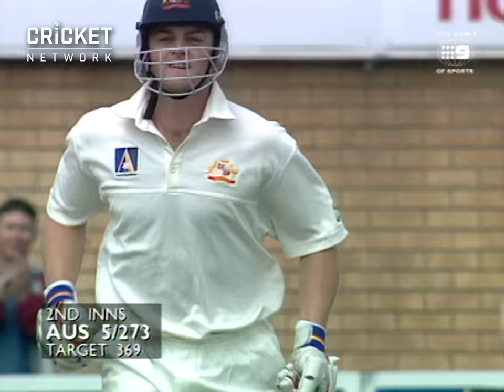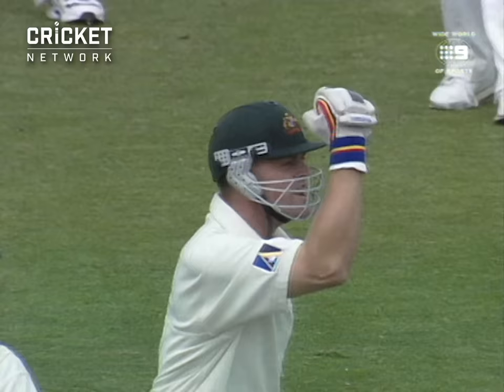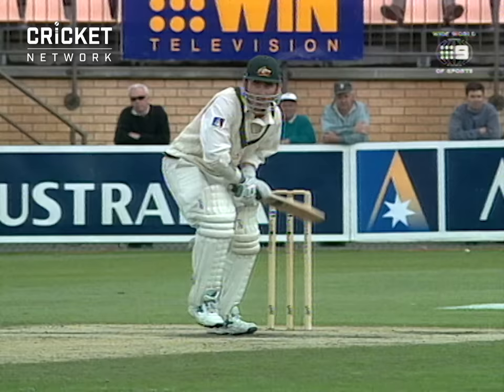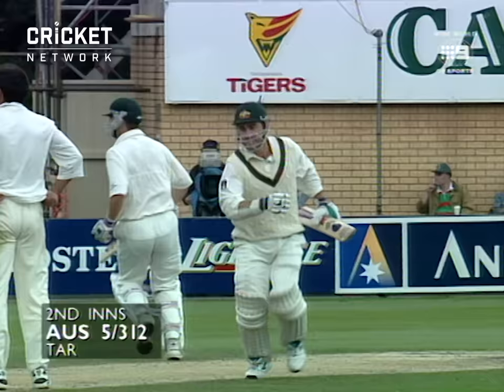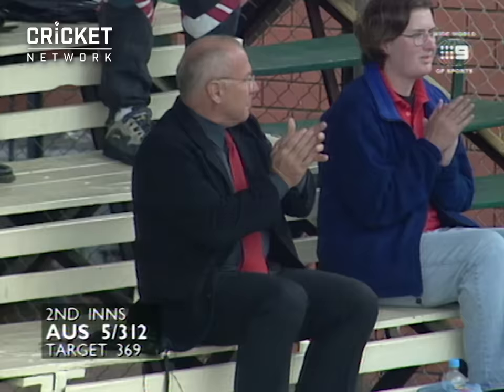Shot — that's four, going down the hill. Gave him some room, he doesn't even run. Justin Langer certainly enjoyed that one. And there's the hundred for Justin Langer — his fourth in Test cricket and second against Pakistan.